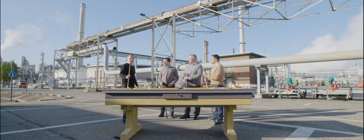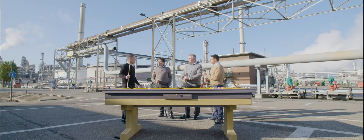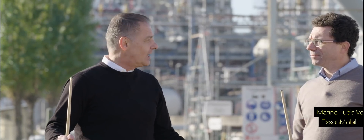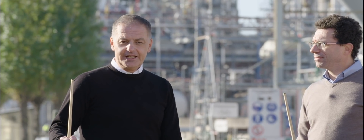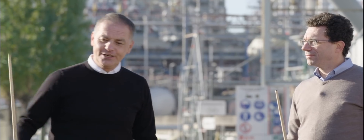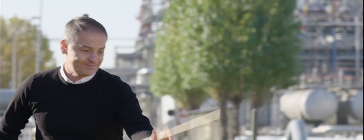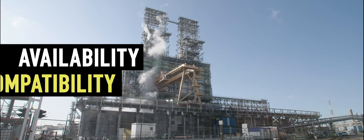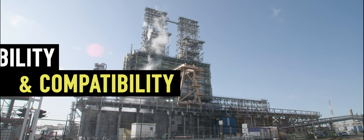We're here again. Only a few weeks away from the greatest change in the marine industry, or at least in our generation. IMO 2020 sulfur is the hot topic. Here we are playing pool on a table that is made of sulfur concrete.